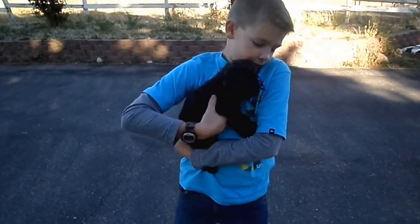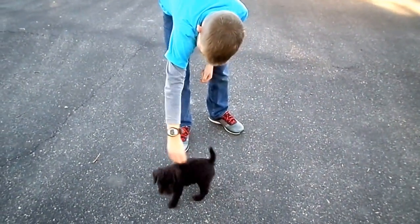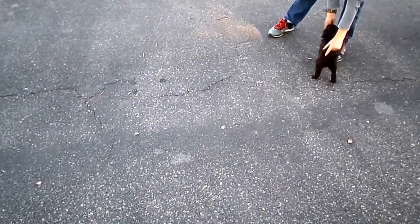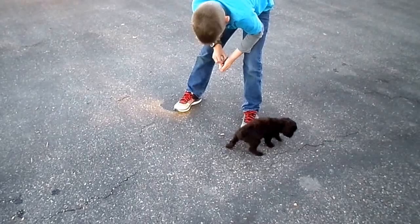So what do you do first? First you just set it down, and then let the pup smell. Okay, you want to get their attention. Come. Here, puppy. Sit. Sit. Good. So they're learning to come and sit.